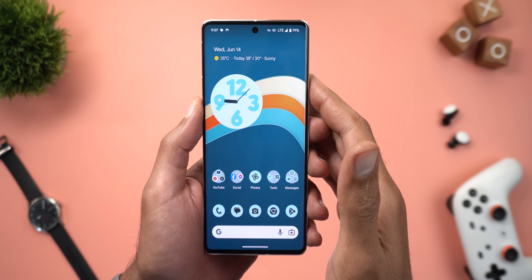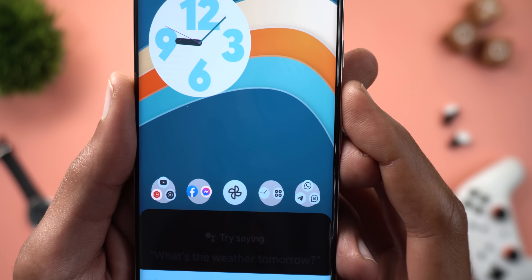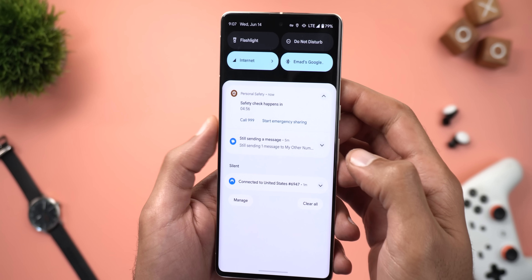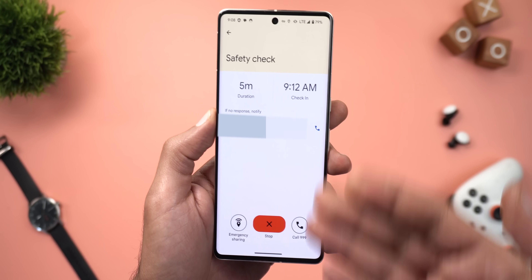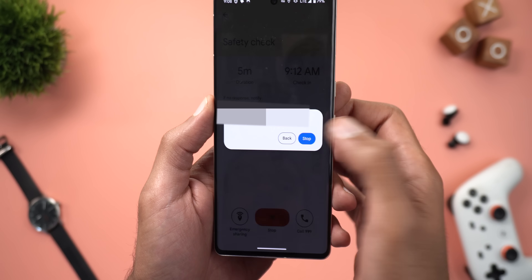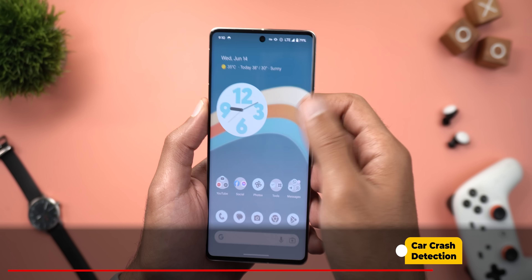The second new Google Assistant feature is the ability to start a Safety Check using a voice command — for example, saying 'Start a safety check for five minutes.' A notification appears at the top confirming the safety check started, and tapping it takes you to the Safety Check page in the Safety app, where you can stop it by tapping the X.